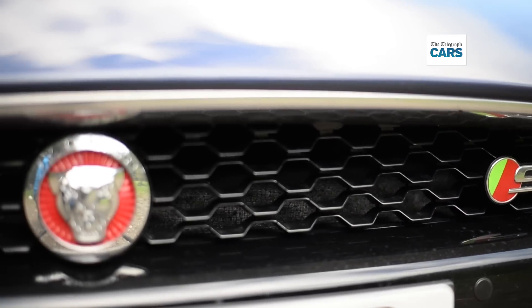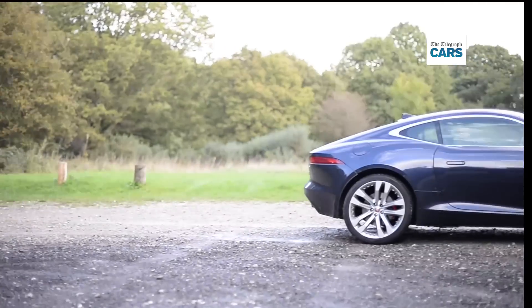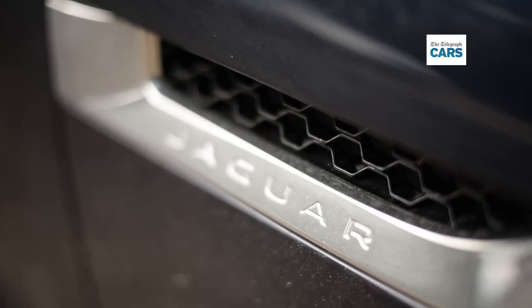As usual, we'll rate this car in the three key areas of space, driving and affordability before giving it an overall score out of 10.